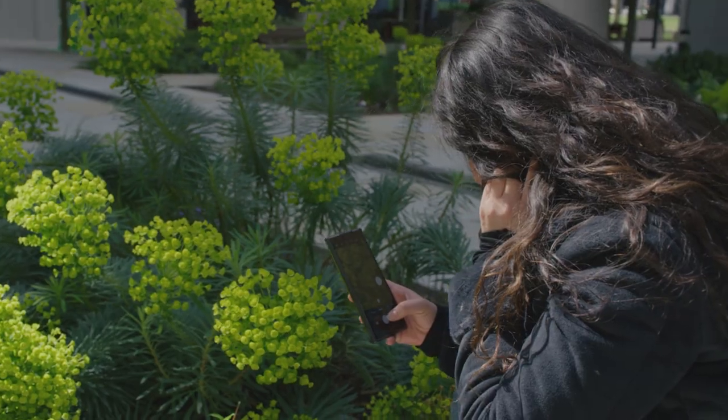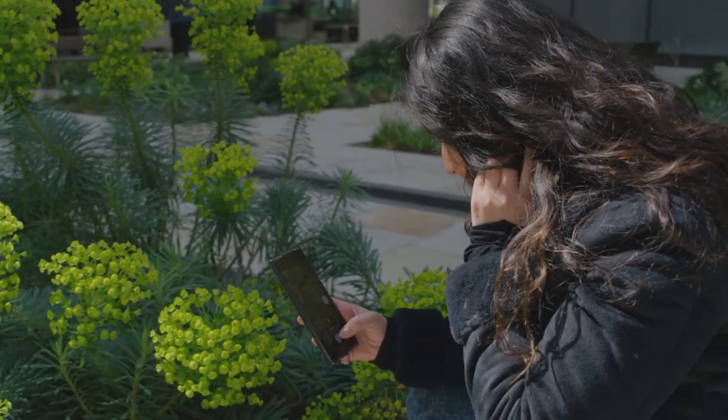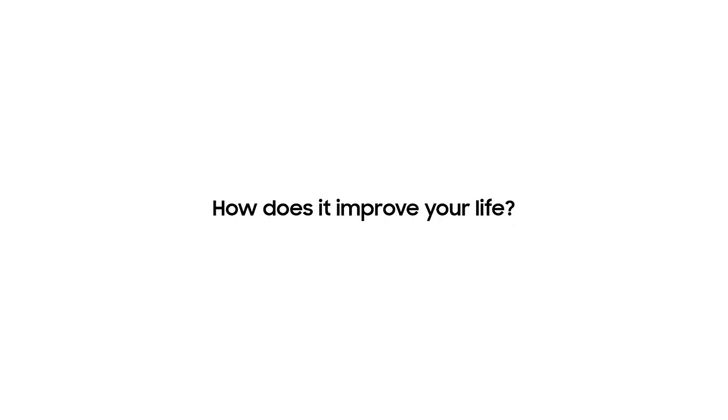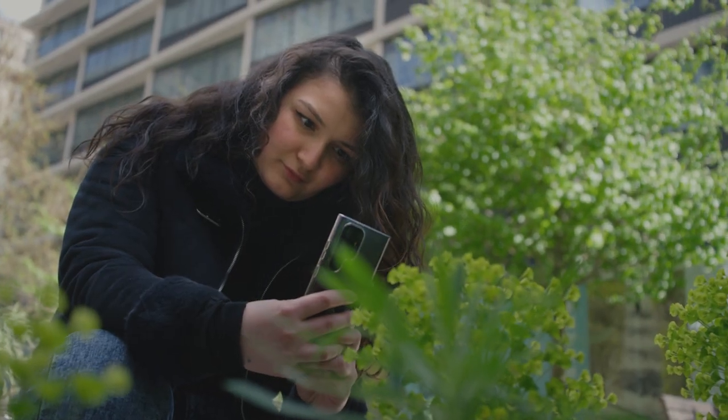So I have the S23 Ultra in Phantom Black. The first thing that stood out to me was the design. It's pretty much the most amazing phone I've had so far — 200 megapixels on a phone, which I think is insane. It's helped me do things I wasn't able to do before because it's such a portable thing, you can just do it on the go.